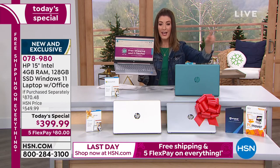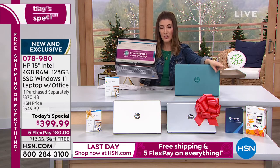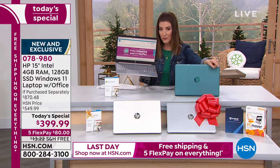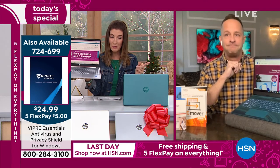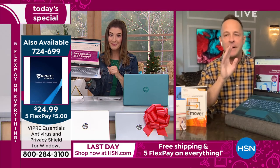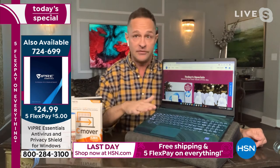Let's talk quickly about two things we highly recommend to go with your purchase today. Viper Essentials is available for less than $25 — that could be one of the best $25 you can spend. Buy Viper, buy Viper, buy Viper. To be clear: that is not antivirus — antivirus is already built in. For less than $25, you're getting something different and equally important.